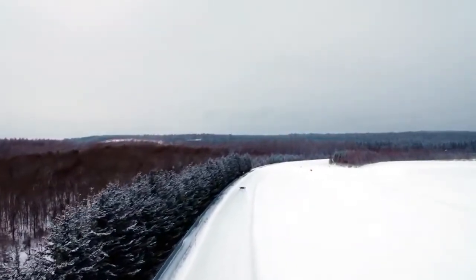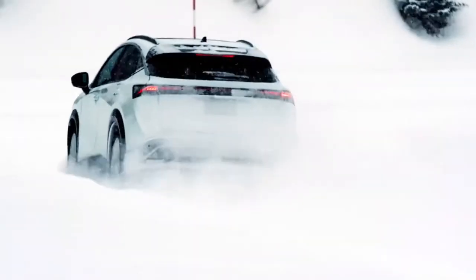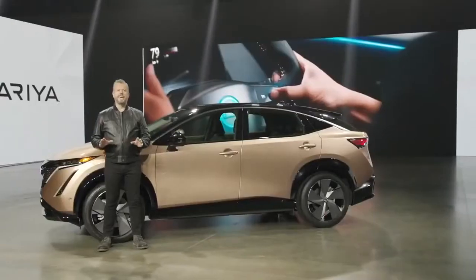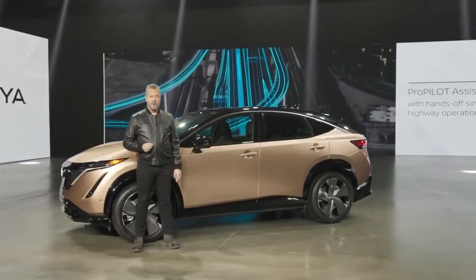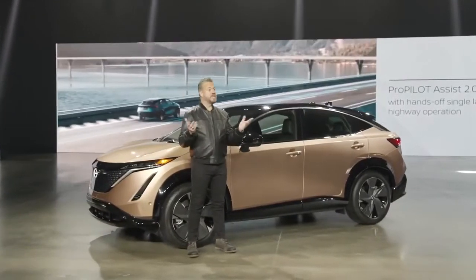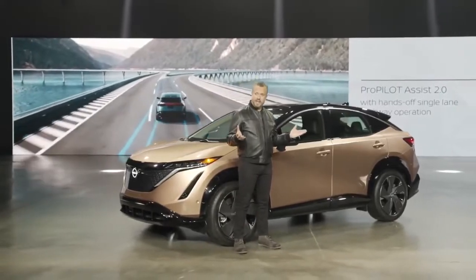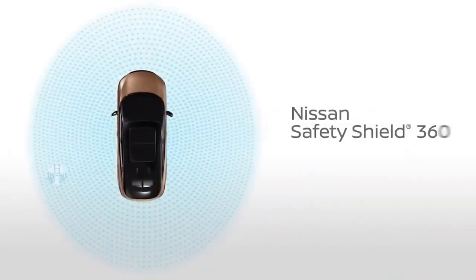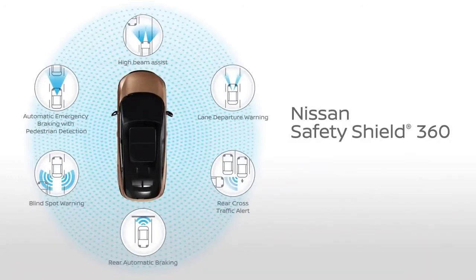The E in E-Force stands for the twin electric motor drive system with four representing all-wheel control. Ariya expands on ProPilot Assist with ProPilot Assist 2.0, which uses driver attention monitoring to enable hands-off single-lane highway operation. The new Ariya is also equipped with standard Nissan Safety Shield 360, a suite of six active safety features available on most current Nissan models.